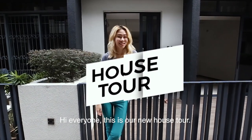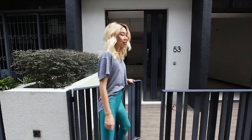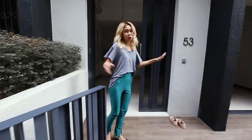Hi everyone, this is our new house. Come along! So we're entering the gates. This is a small little porch.